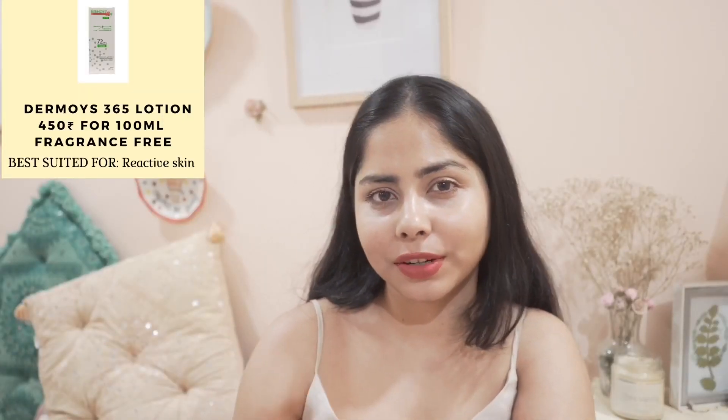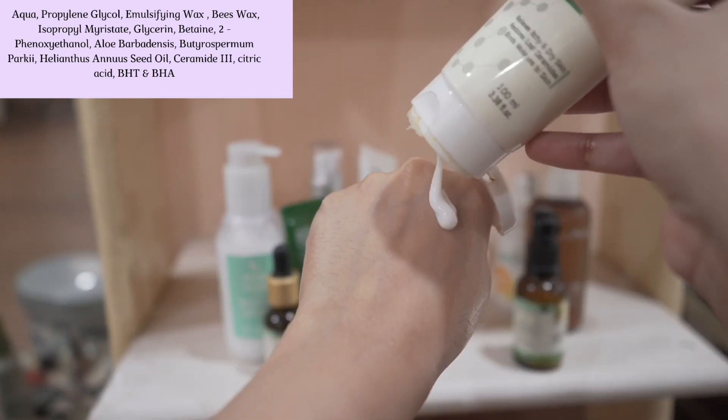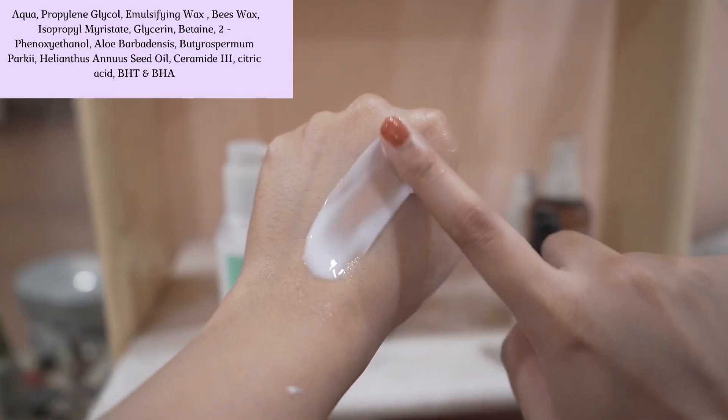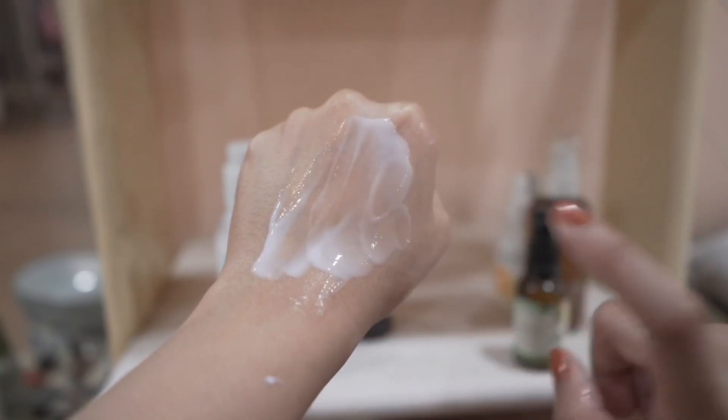Now I have something very basic and very affordable — Dermois Lotion. It has no-nonsense ingredients and a very minimalistic formulation. The texture is light, it moisturizes my skin well, and it is very affordable.